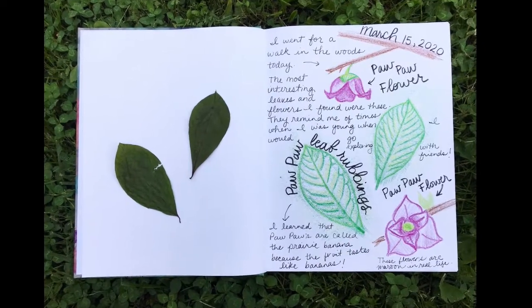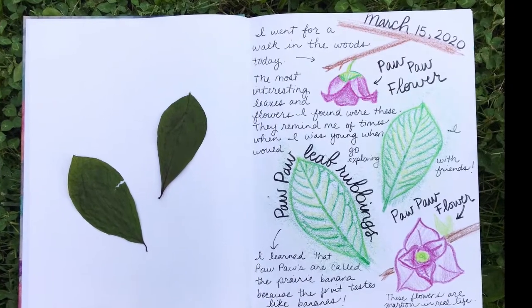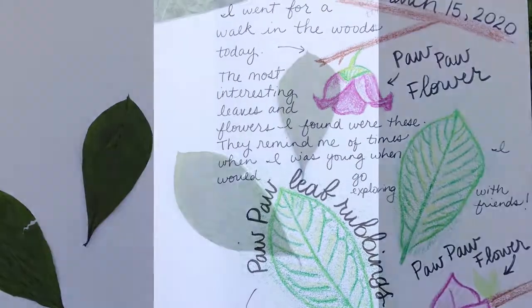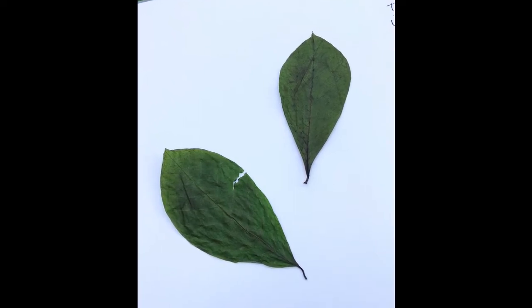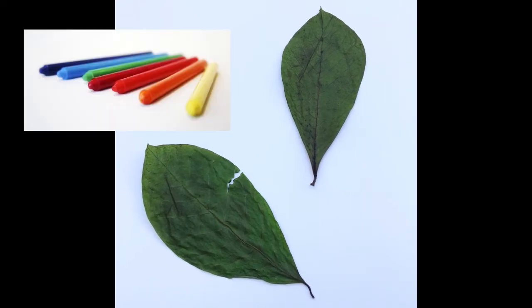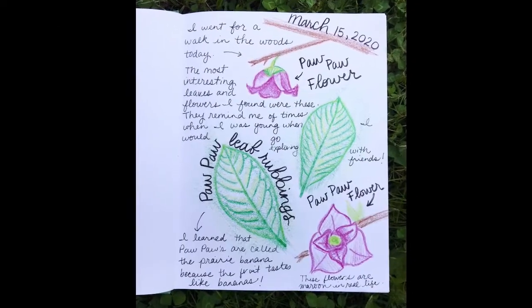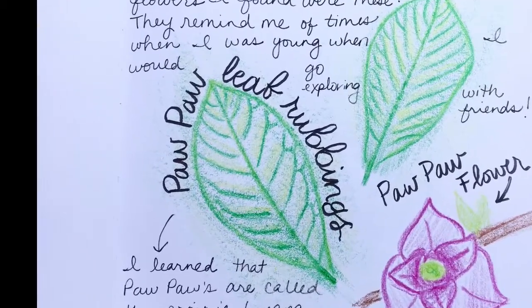The next nature journal entry I have is from March. I chose to do this one a little differently — I did leaf rubbings and wrote in my journal about what I saw and what it reminded me of. I found some pawpaw tree leaves and wanted to do leaf rubbings of them. I put the leaves underneath my journal paper, took a crayon, placed it on its side, and then held the crayon and rubbed it side to side. All of the bumps, the veins, and the texture from the leaves should show up on your paper.